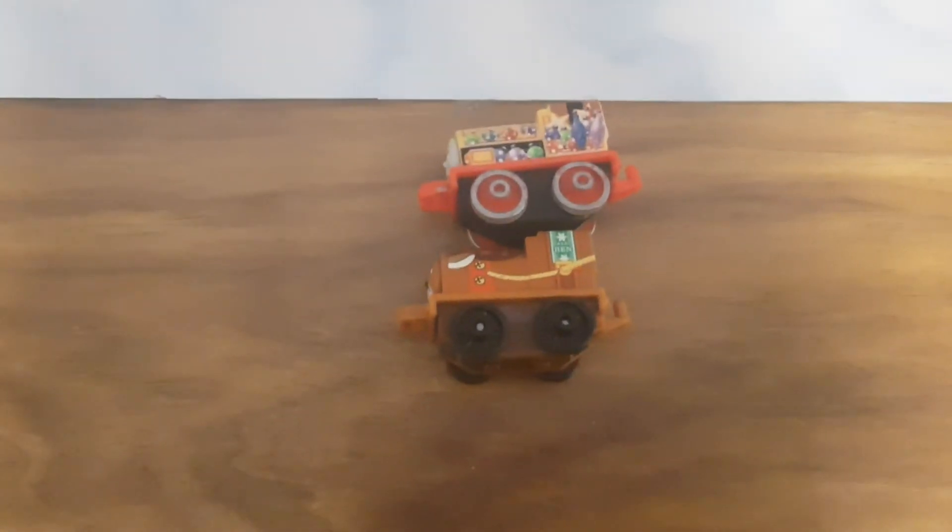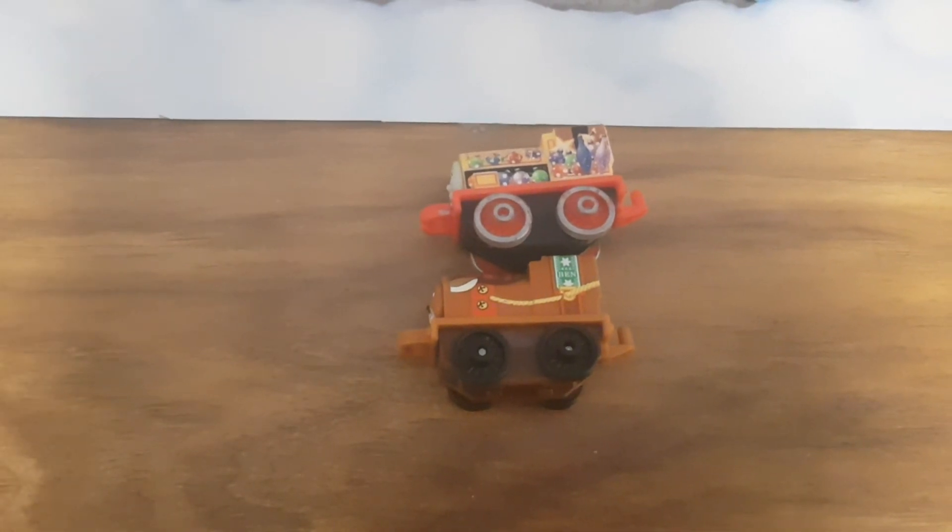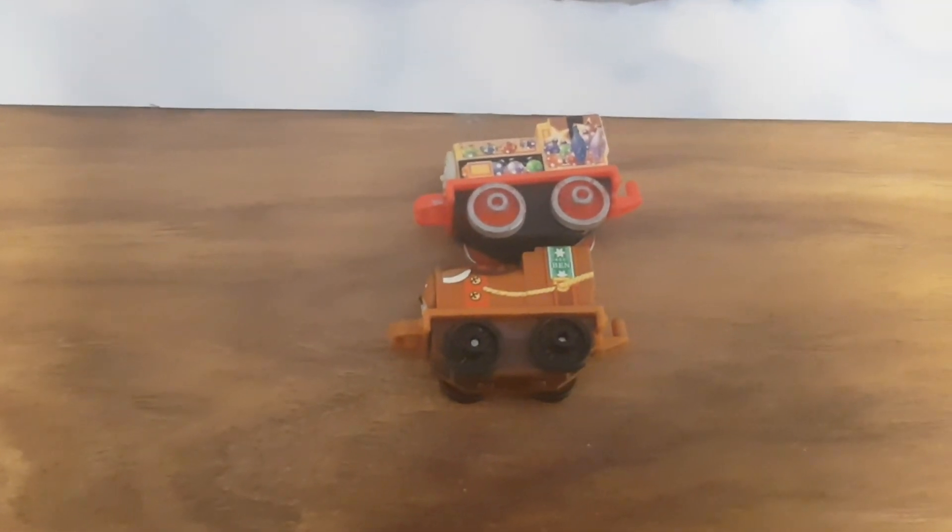And what bugs me is that I still haven't got a classic mini Ben, but I've got a classic mini Bill. Oh well, might get a classic Ben someday in the future. Who knows, eh?